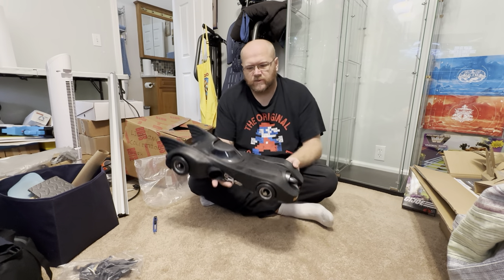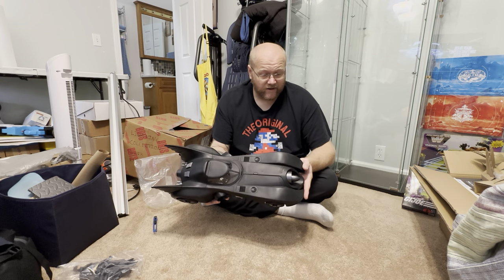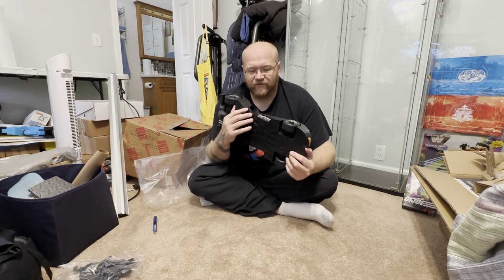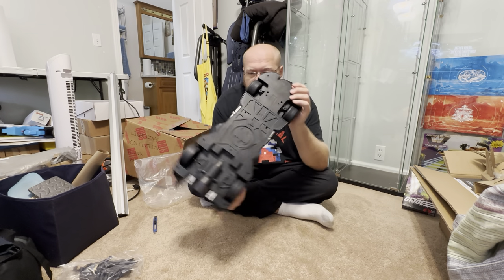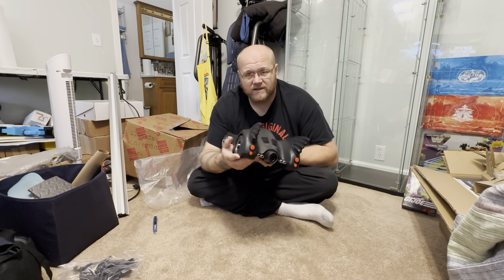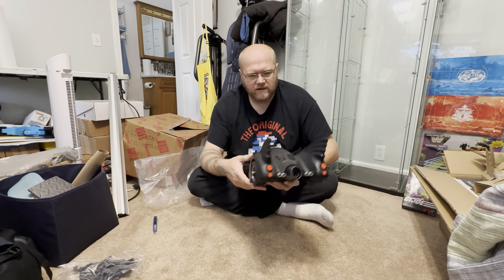There we go. This one is much better than the previous version — I did not get that previous version because it sold out in two seconds. I'm actually surprised I even got this one. I ordered it the millisecond it was available and watched everyone else I know get it before me. It finally arrived though. The bottom has the bat symbol of course, sides everything's good. It does have rubber tires, which is kind of surprising — they're somewhat flexible.